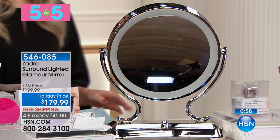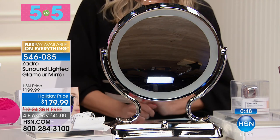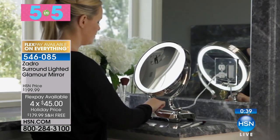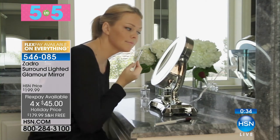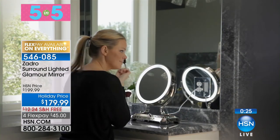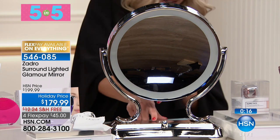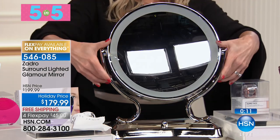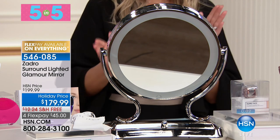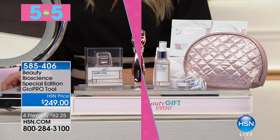One of my personal favorites is from Zadro — this is the Mac Daddy, the most luxurious beautiful surround lighted glamour mirror. About 12 inches in diameter, five times magnification on one side, one times on the other, completely lit all the way around. It's on FlexPay so it's $45 to get home. It gives you natural lighting just as if you stepped into natural light outside — perfect for applying makeup, tweezing, or contouring. It has a dimmer and it rotates. Nowhere else will you get this beautiful mirror for this price, with free shipping. I have 20 left.